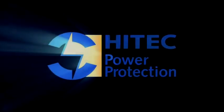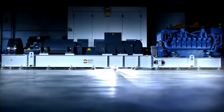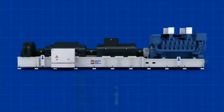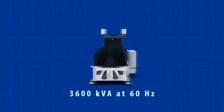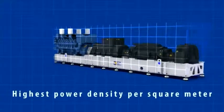High-tech power protection has a proven track record in delivering high-quality UPS systems for high power requirements. It offers exceptionally high no-brake UPS ratings, up to 3,000 kVA at 50 hertz and 3,600 kVA at 60 hertz. The high-tech QPS range delivers the benefit of the highest power density per square meter available in the industry.